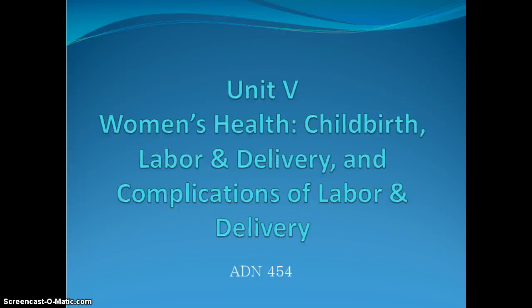We're going to start talking about Unit 5 in Women's Health: Childbirth, Labor and Delivery, and the Complications of Labor and Delivery. This is going to be covering chapters 15, 16, 17, and 18 of your Women's Health book.